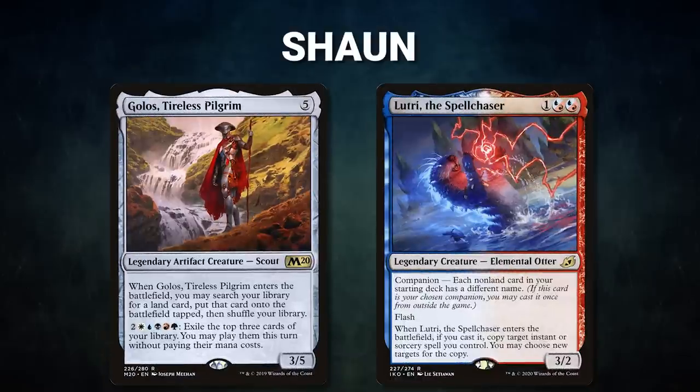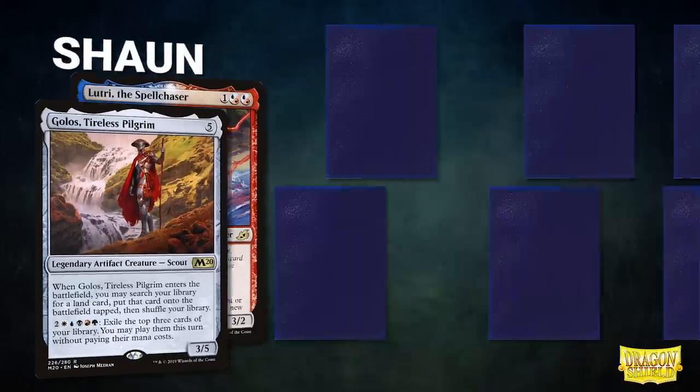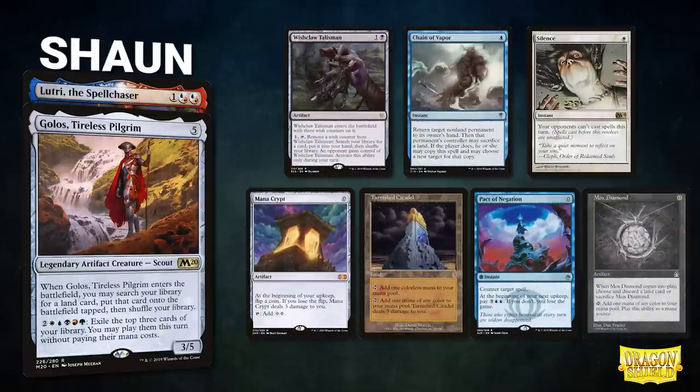A big thanks to Card Conduit for sponsoring today's video. Tonight we are doing No Ban List EDH — EDH cranked to 11 to see just how broken we can make a deck. First, we have our Mox Pearl Patron Sean piloting Golos, Tireless Pilgrim with Lutri the Spell Chaser as the companion. This is a storm deck looking to get Griselbrand into play quickly, draw a bunch of cards, and win with a variety of combos.